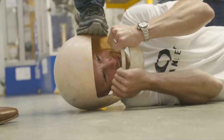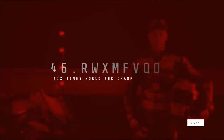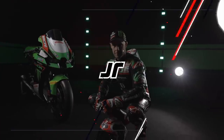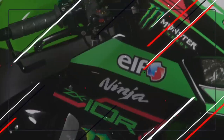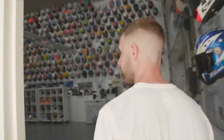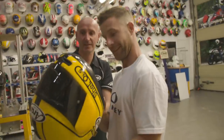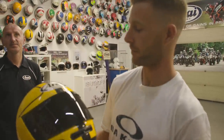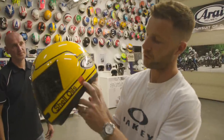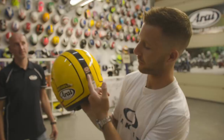That's a real deal helmet. It's actually the first one of these I've had in my hands, with a scrutineering tag. It's not the ACU, British Motorsport — Motorcycle Union of Ireland approved. Michelin. I think he went between Michelin and Dunlop in his career.